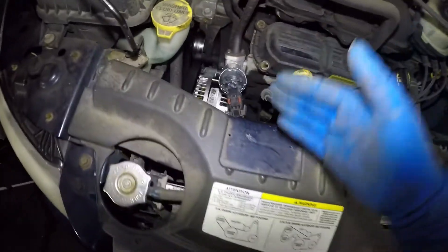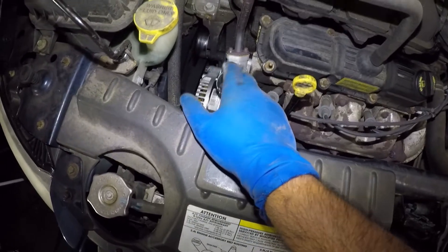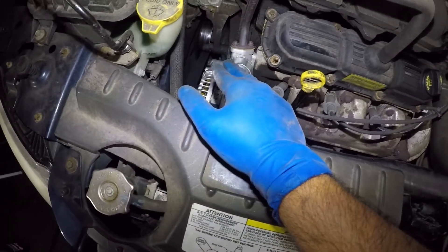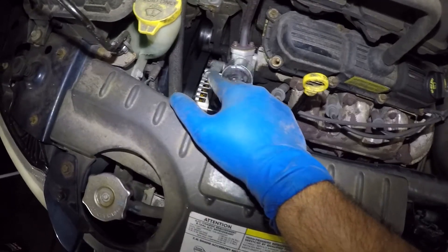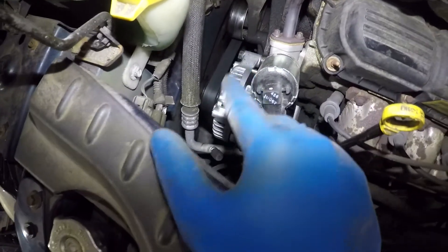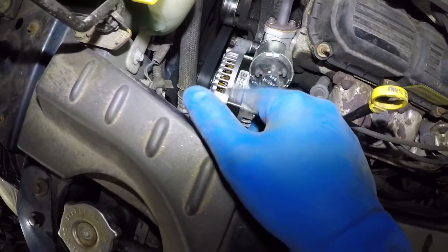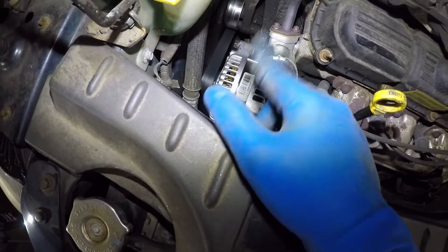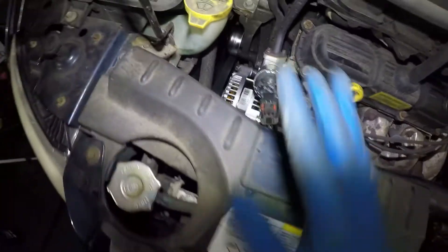If you're having this issue, look into the alternator. But once you have it open, sometimes it could be the belt. To test the belt, you can spray something on it — I use water or Windex. Spray Windex on the belt and if the noise changes or goes away, it's most likely the belt. If that doesn't happen, it's most likely the alternator.